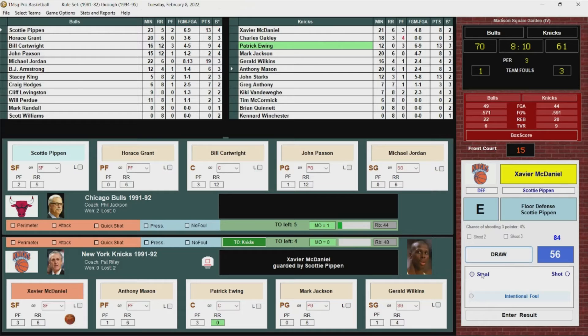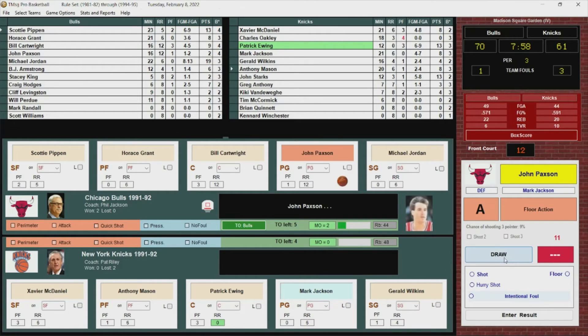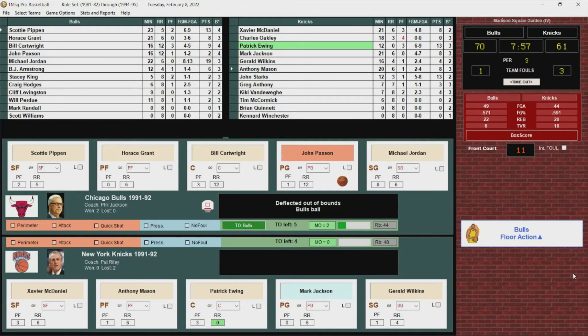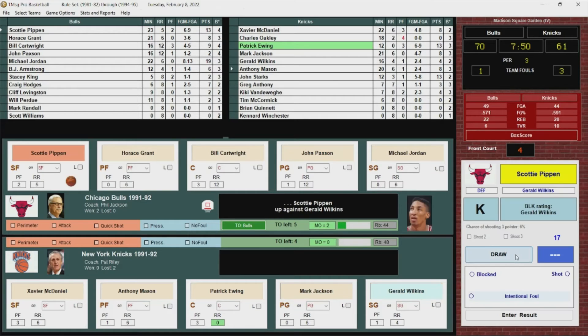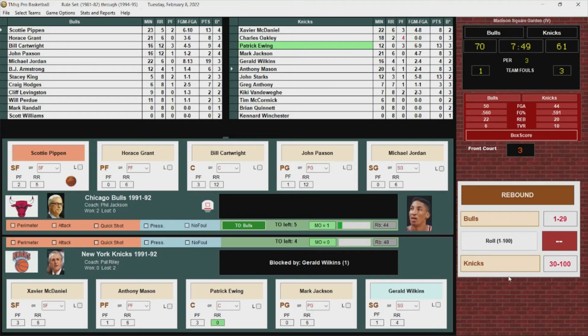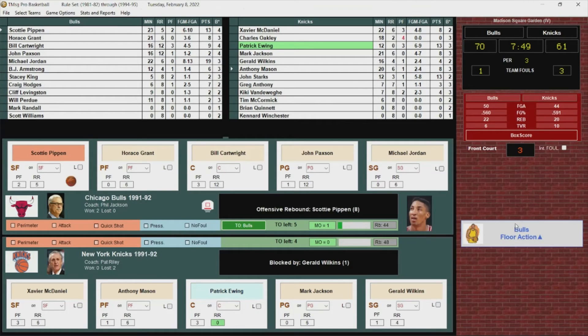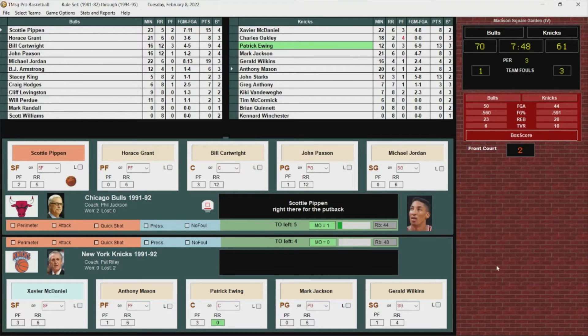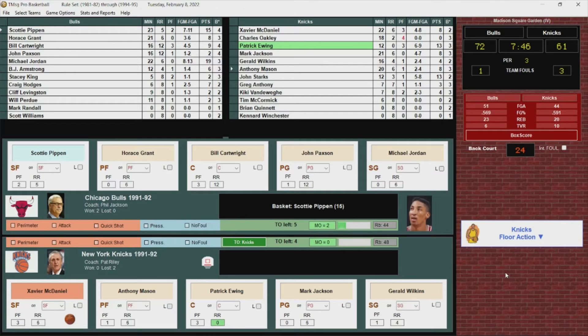Xavier has it stolen by Pippen. Pippen the other way to Paxson — out of bounds off the Knicks, Bulls keep it. Pippen drives to the basket, Wilkins gets a piece of it. Pippen rebounds and puts it back up and in — Scottie Pippen with 15 points. It's an 11-point Bulls lead.